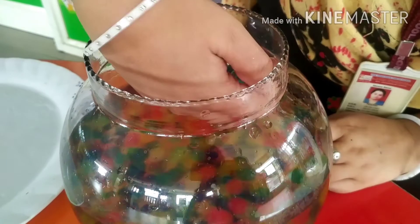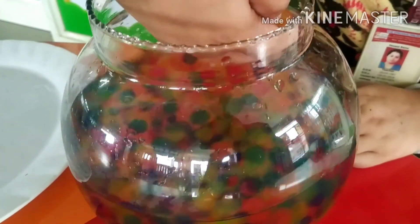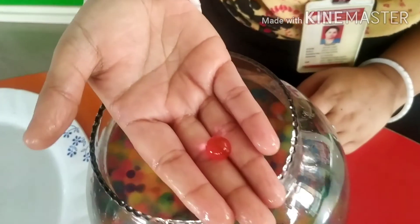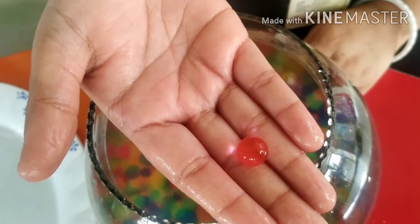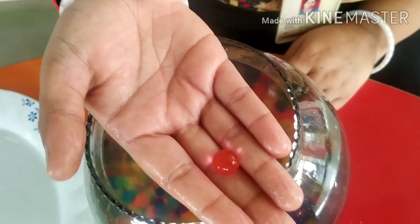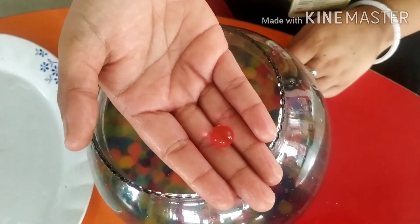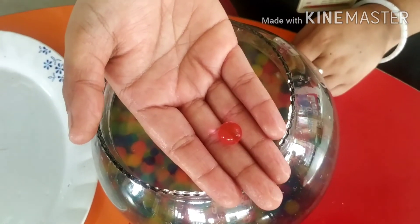Now I will take another color and identify it — you also have to be able to identify. Which color is this? Kids, tell me which color is this? Red color. Very good.